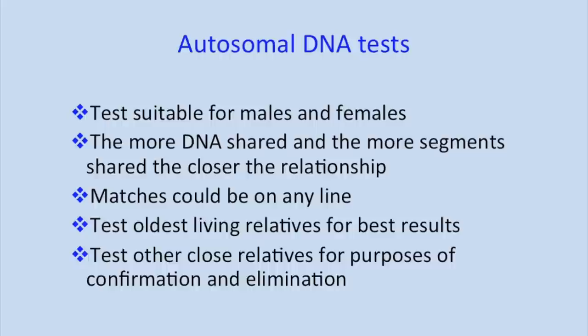You need to test as many close relatives as possible. When we first started having these tests available, I paid something like £180 to have my parents tested. Now you can buy an autosomal DNA test for £40 on the Family Tree DNA stand. So it's a practical proposition to test lots of close family members.